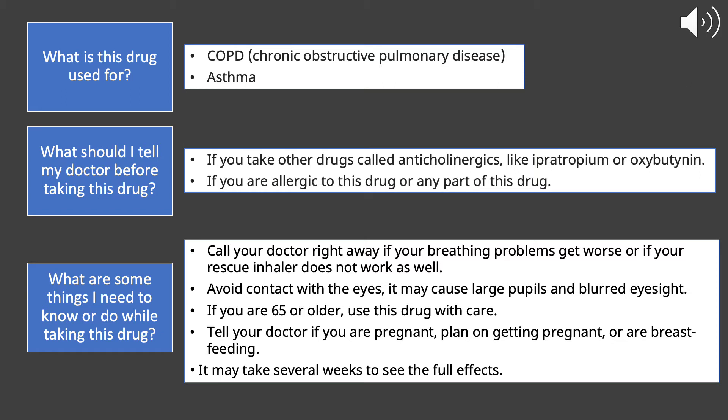Some things to know while taking this medication: if your breathing problems get any worse when using this medication, or if your rescue inhaler doesn't work as well when you start this medication. You want to make sure that when you spray the contents of this medication, you do not get it in contact with your eyes — it can cause dilated pupils and blurred eyesight.